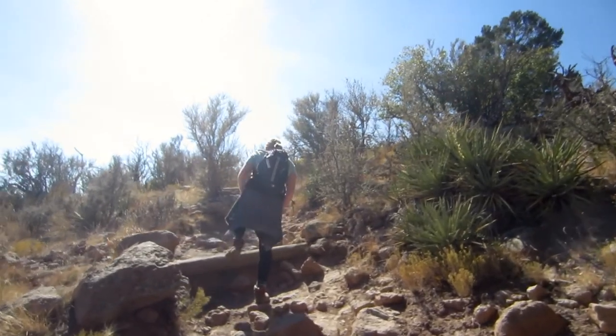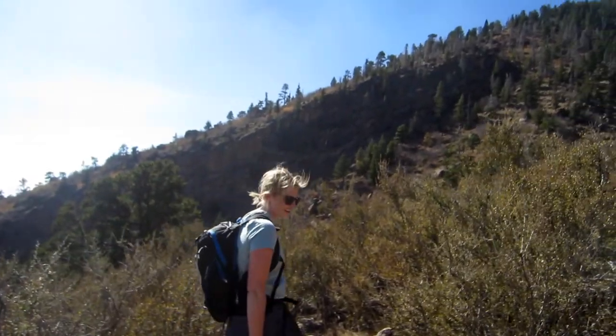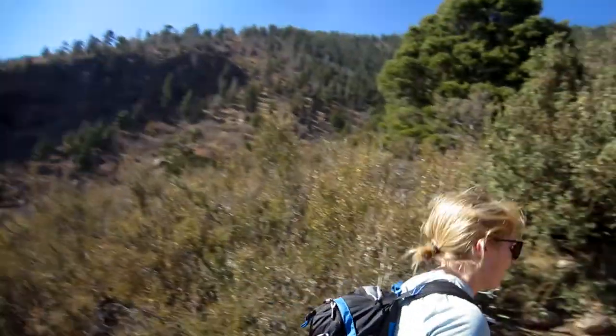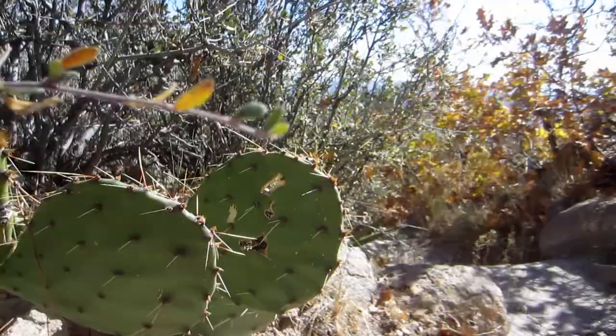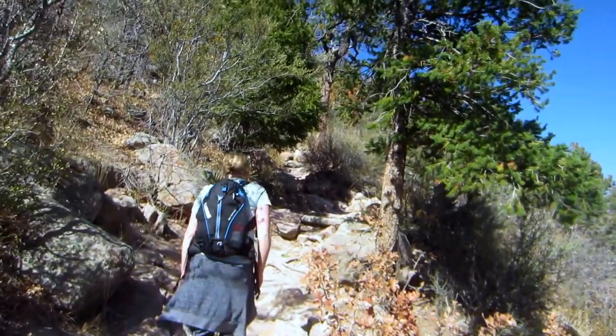We're going to split off from Fat Man's Loop and now we're heading up the Eldon Lookout Trail, getting a little bit steeper. There's a lot of large rock in the trail to climb over. It's going to be kind of fun.